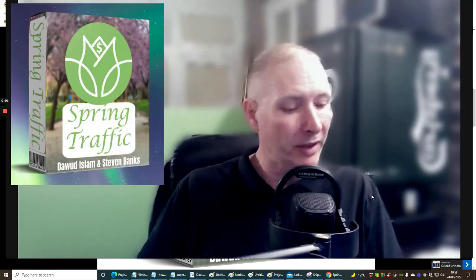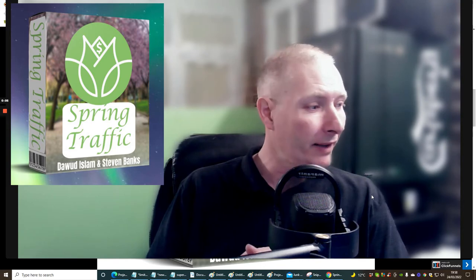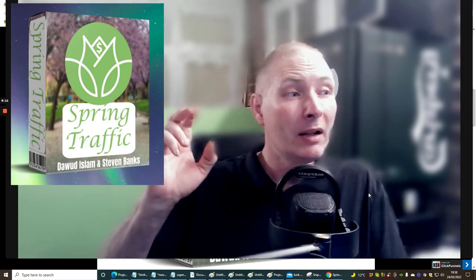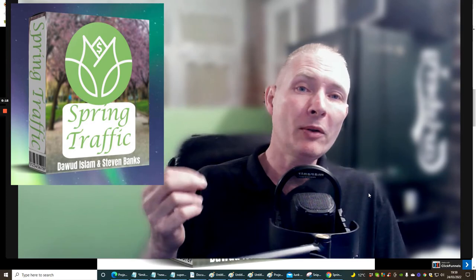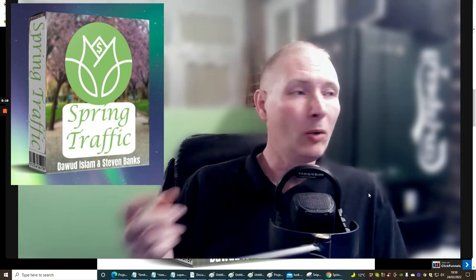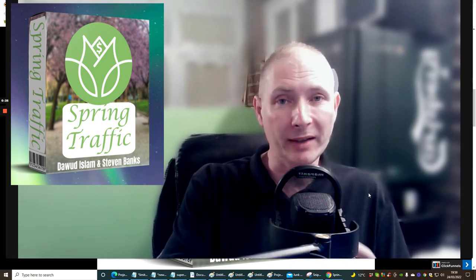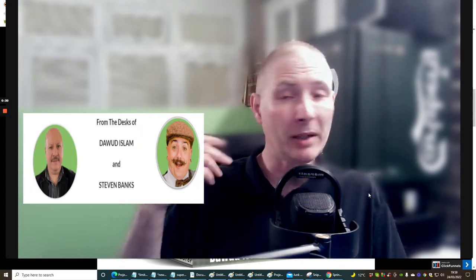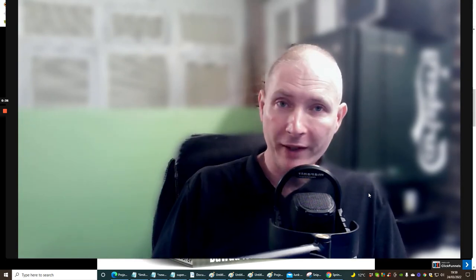Hi guys and welcome to my review. Today I'm going to be doing a review on Spring Traffic by Dawid Islam and Stephen. I've got his second name but we'll come straight back to that very shortly. This is a great product. I'll tell you why it's good — because if you're after traffic and you are a lazy affiliate, or you want to just put one URL into a rotator, push the magic button, forget about it, and see if money starts to roll in — well then you're at the right place because this is exactly what Spring Traffic is.